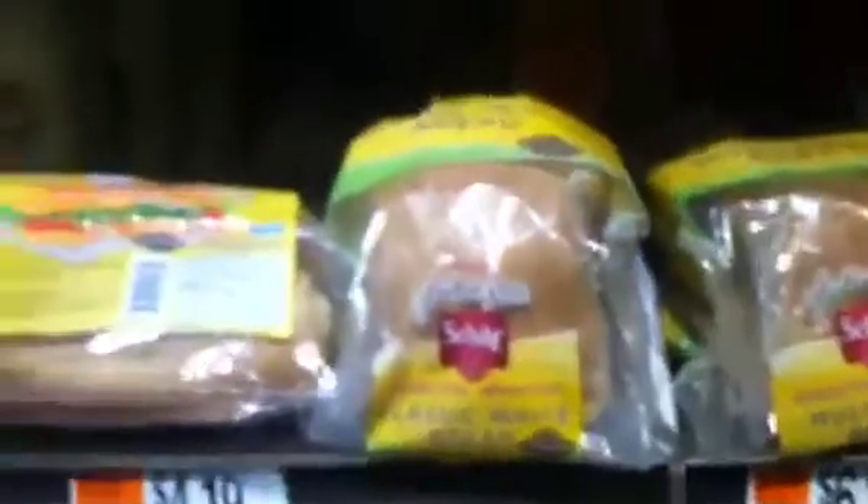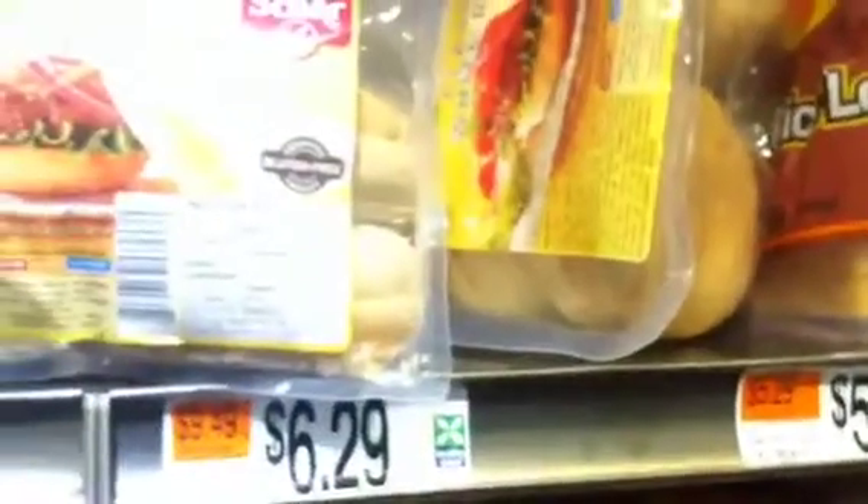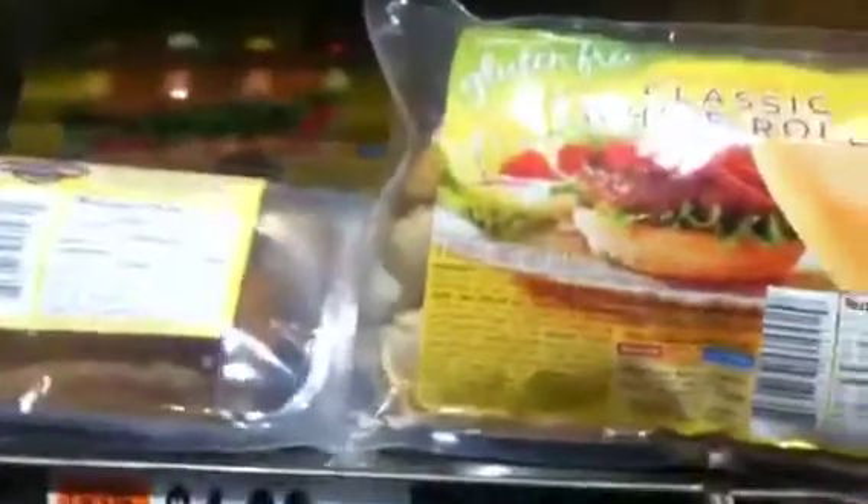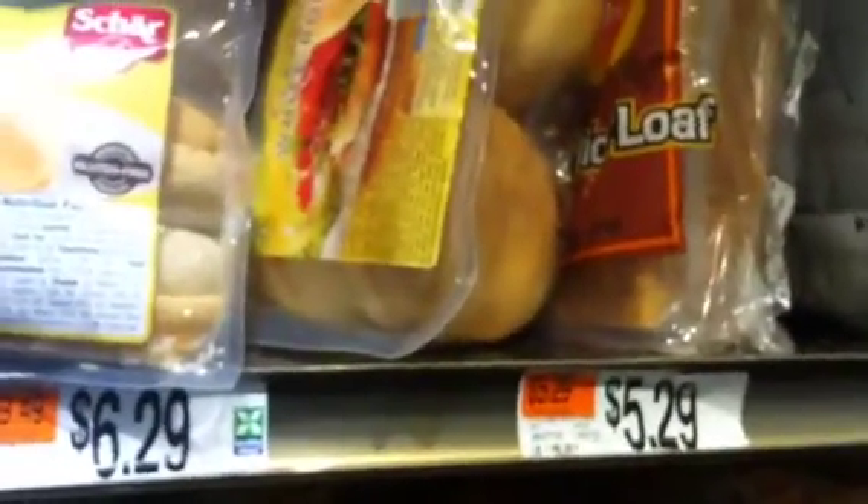Then they have a bunch of other stuff. They have these rolls, and the rolls are $5, so it will be like $2. There are two sandwich rolls. Then they have four hamburger buns — they are $6.29, so it will cost you $3.29.